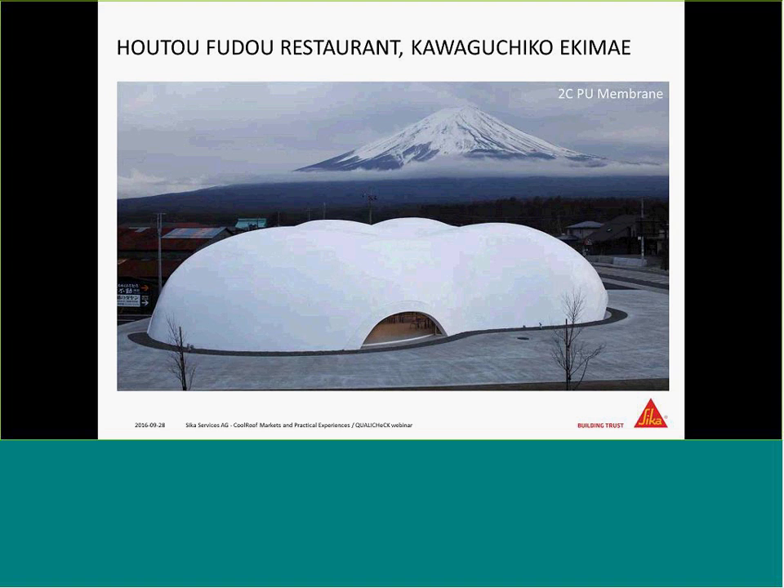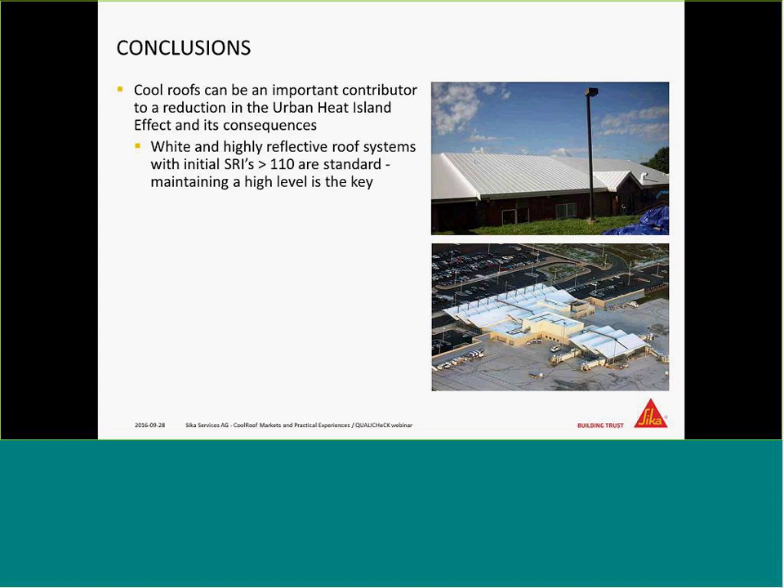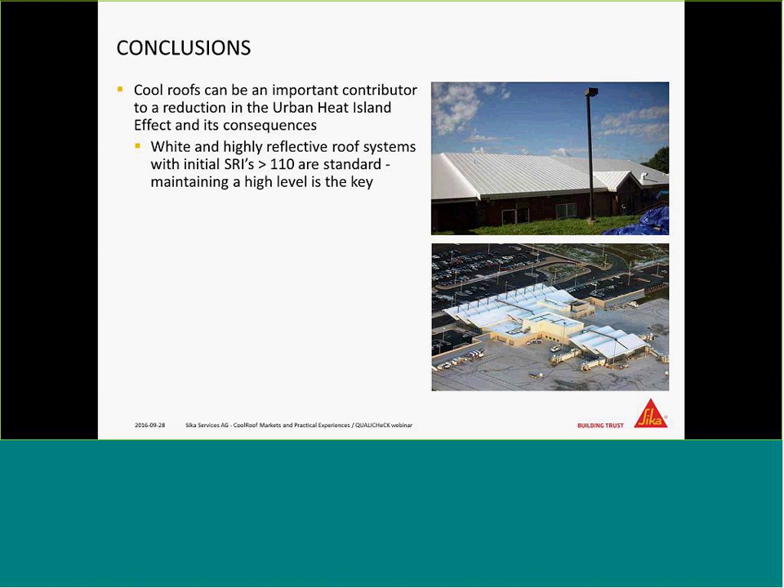In conclusion: cool roofs are a very important topic for fighting urban heat island effects. Materials are available with initial SRIs well above 100 or 110. It's essential that they are maintained and cleaned from the very beginning. This enables substantial cooling energy savings over the whole service life of a building, reduces peak electricity demand, and allows us to calculate — not just estimate — the savings over time. Thank you for your participation in this webinar. Have a nice day. Goodbye.